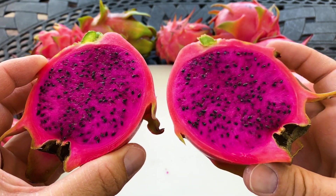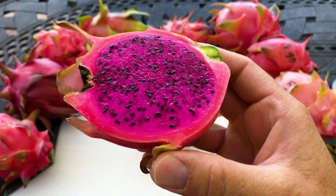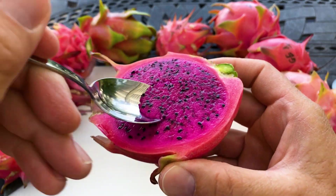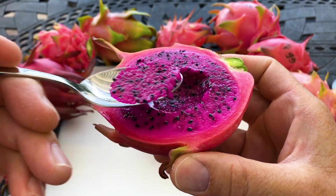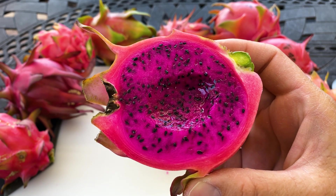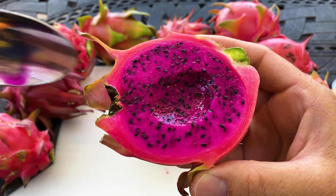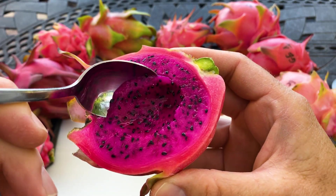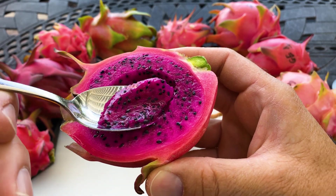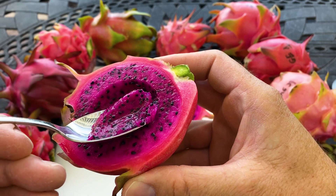It looks really ripe. I tasted one yesterday and I really enjoyed it — actually compared it to some other varieties and I prefer this one. It's really delicious, kind of a berry, kiwi, melon kind of vibe. The seeds are really crunchy but not earthy.